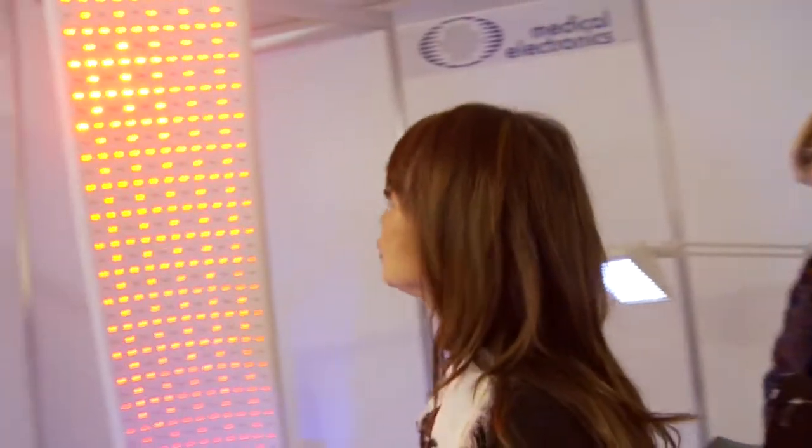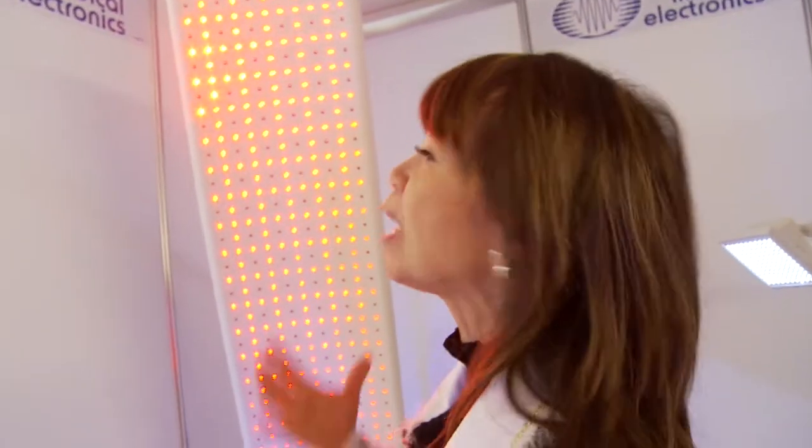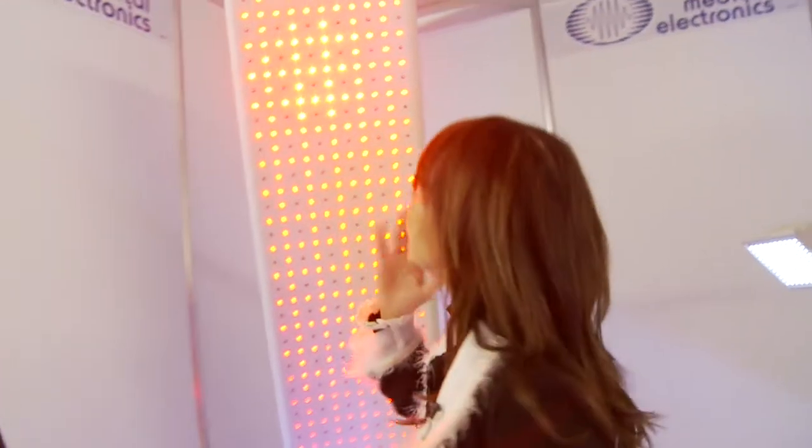Do you need to wear goggles with this? No, you don't have to. You can close your eyes and be underneath. It can actually penetrate very deep. I use it a lot in the office to help regenerate cell metabolism, because cells communicate with each other through light.